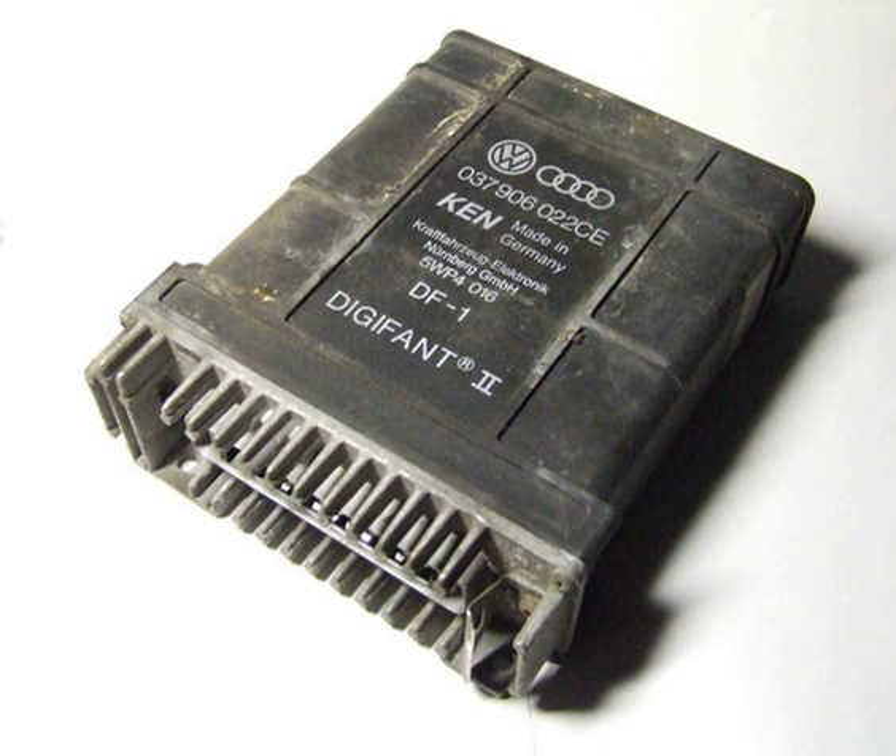The Digifant engine management system is an electronic engine control unit which monitors and controls the fuel injection and ignition systems in petrol engines, designed by Volkswagen Group in cooperation with Robert Bosch GmbH. Digifant is the outgrowth of the DigiJet fuel injection system, first used on water-cooled Volkswagen A2 platform-based models.